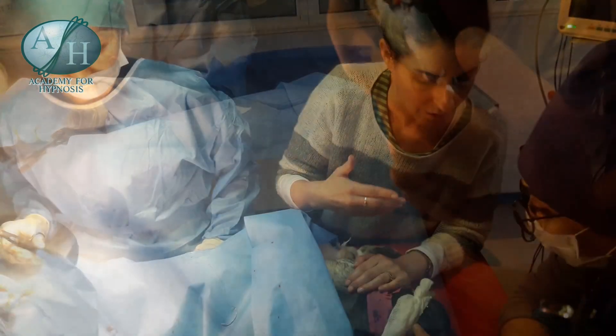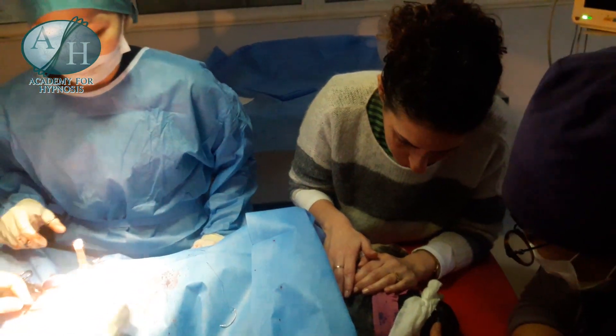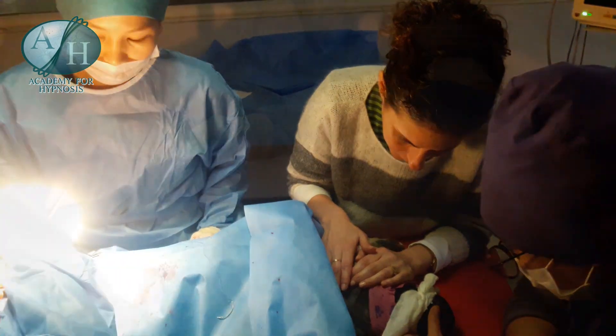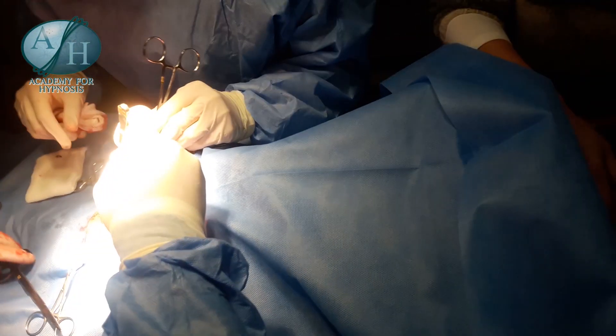The dog is getting used to my touch, my voice, and vocal sounds to take him into the state and to help him remain in that state throughout the operation.